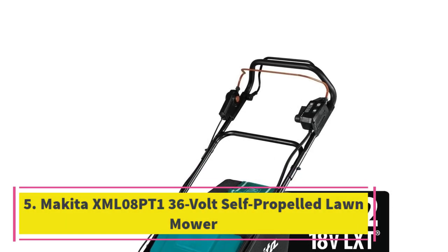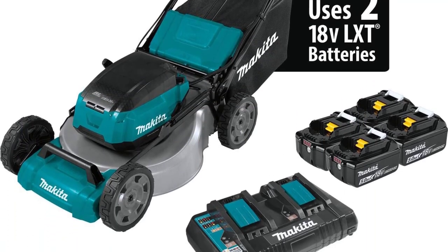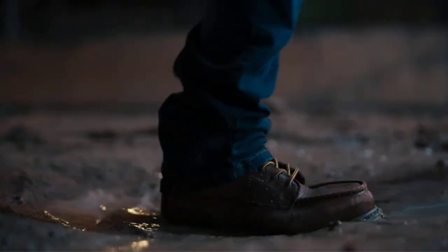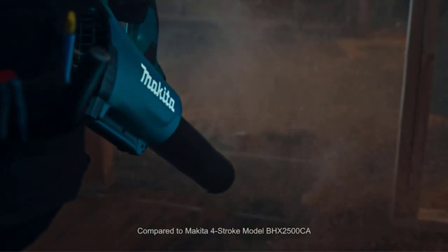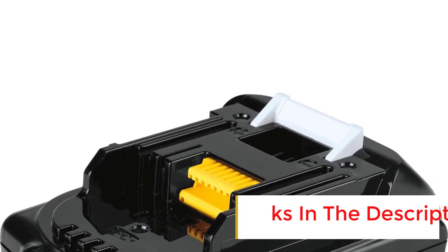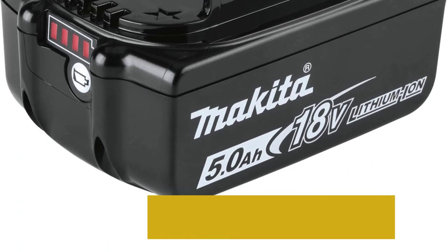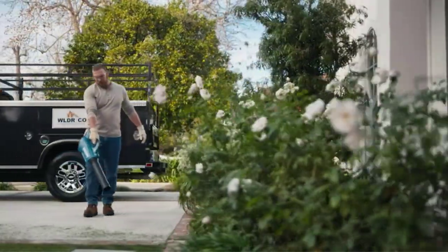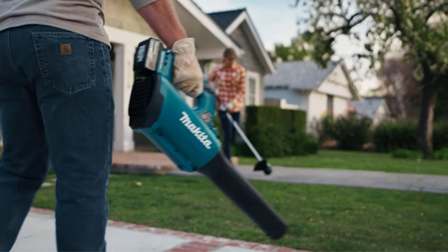Number 5: the Makita XML08PT1 36V Self-Propelled Lawn Mower. This commercial-grade mower handles hills and slopes with ease, but as with any lawn mower, mow from side to side on a slope rather than up and down to avoid losing control or tipping. It has a powerful, low-maintenance brushless motor running off two 18V batteries for a total of 36V. The machine comes with four batteries — all can be placed in at once, allowing you to switch to the second set once the first loses charge. With both fully charged sets, you can cut over half an acre in 60 minutes or less. The mower is designed to withstand harsh weather and resist overheating, overloading, or over-discharging.